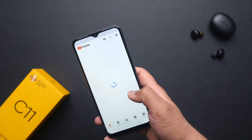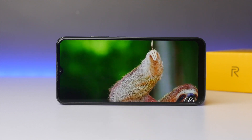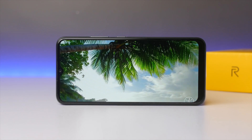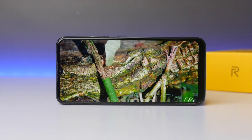Moving on to the display, it's a 6.5 inch 1600 by 720 resolution HD display. I'm not sure what kind of glass is used on top, but the viewing angles are fine and the brightness level is okay, so no complaints there. The output from the speaker is a bit low for my liking, and I wish it were a bit louder.